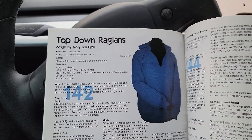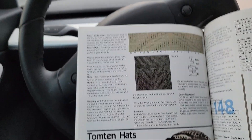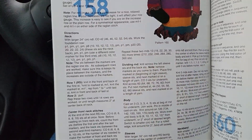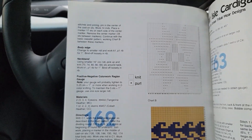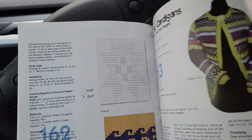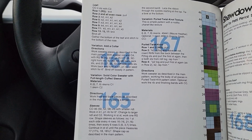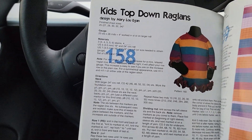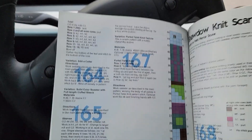A top-down raglan — very sweatshirty but with a nice v-neck. A Tomton hat with cute colorwork. A kids' top-down raglan, a woman's vest, a nice cardigan, and a fair isle. I was checking whether it's worked back and forth or in pieces — it turns out this is done in pieces, so not a proper fair isle, but a pieced one.